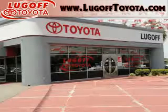See us at Lugolf Toyota Scion today. Lugolf Toyota, always fast, fair and friendly.